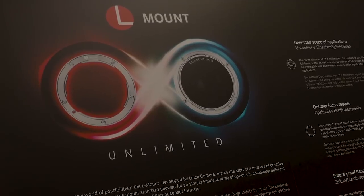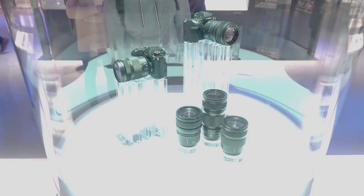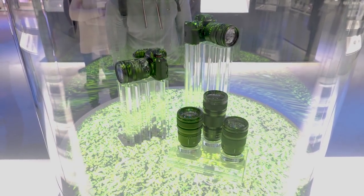They have the new L mount, and Panasonic also introduced a full-frame camera. It was only a mock-up and it will be launched next spring sometime. But before we get into what Micro Four Thirds offered for photographers, let's check out some other stuff.